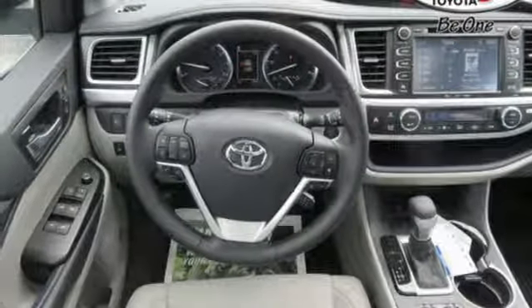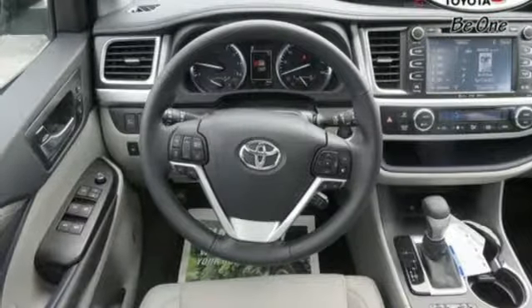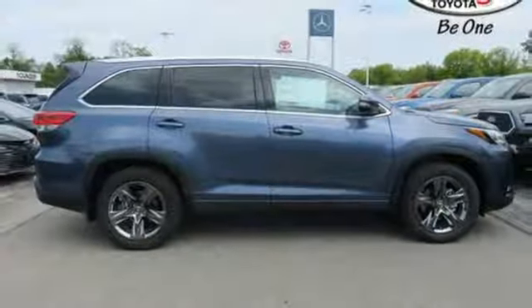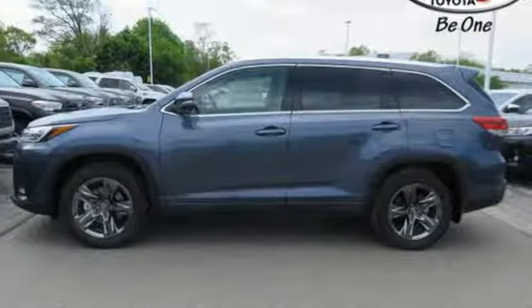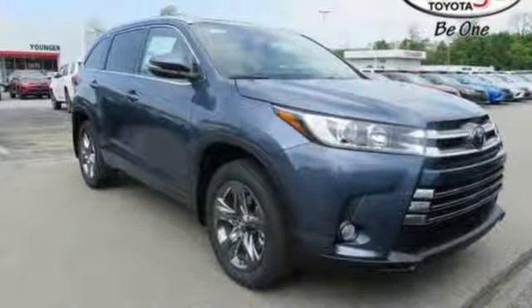Power heated mirrors, Bluetooth wireless audio streaming, first and second row express open and close sliding and tilting sunroof, five USB ports, and heated and ventilated leather bucket seats.